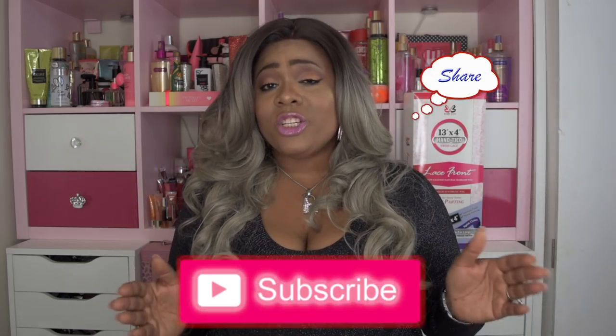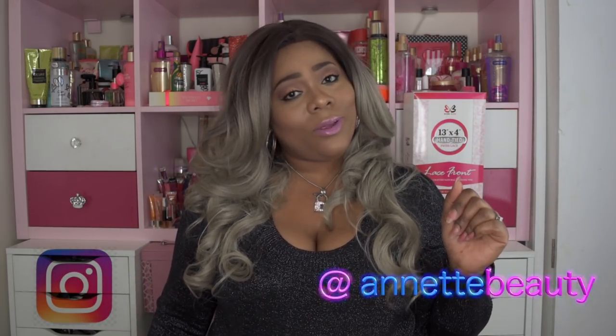I will leave the link to purchase this unit in the description box below, so don't forget to check that out. Please like, subscribe, comment, and share. And don't forget to follow me on Instagram. As always, stay fabulous and be your own vision of beauty. Till next time, bye.